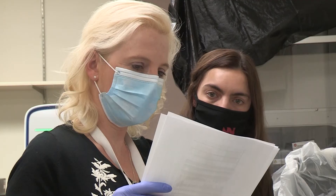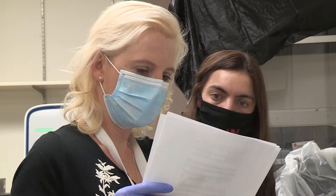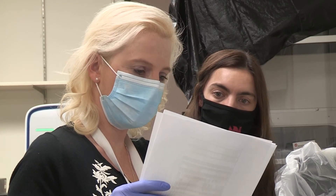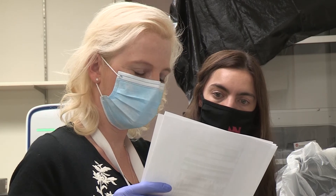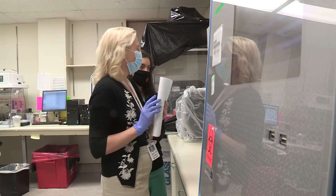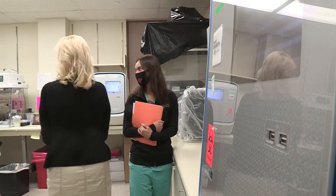They're excellent teachers, and so I really want someone who's going to come in and work hard, interact well with the technologists, be receptive to the technologists teaching them, and asking them questions and performing tasks that might need to be done.